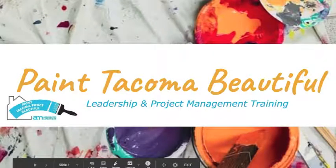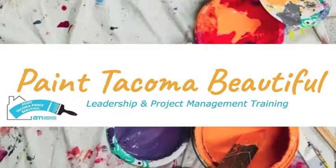This is the Paint Tacoma Beautiful leadership and project management training, specifically for new crew leads and site leads. The site lead position is a newer one we're trying out this season, where volunteers don't necessarily go through all the training — they can show up to the project site and lead a volunteer crew through their day of service.